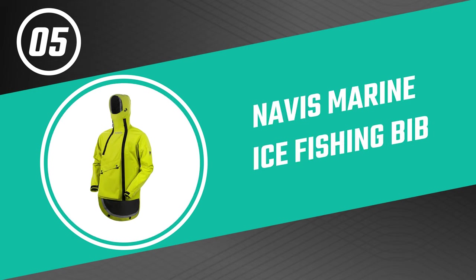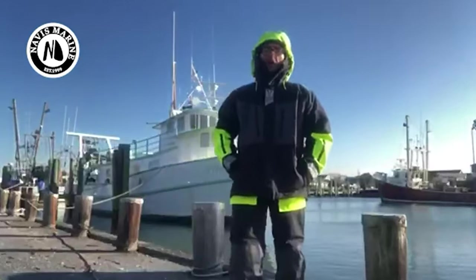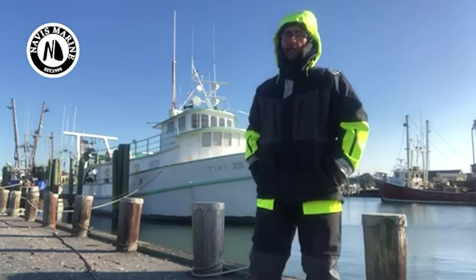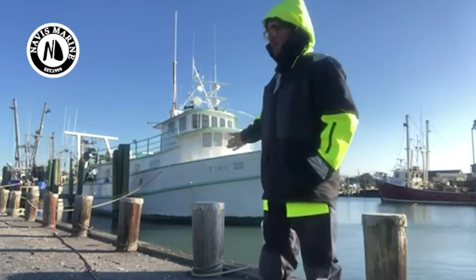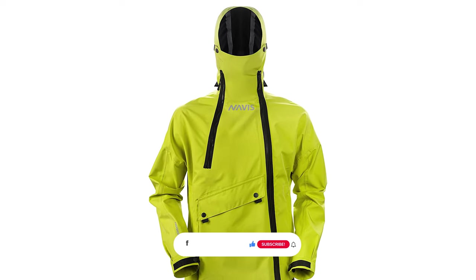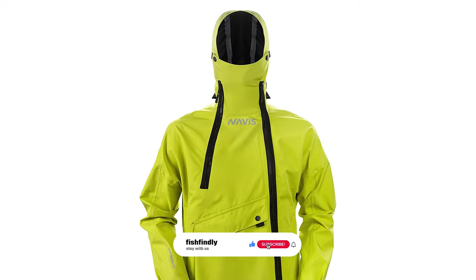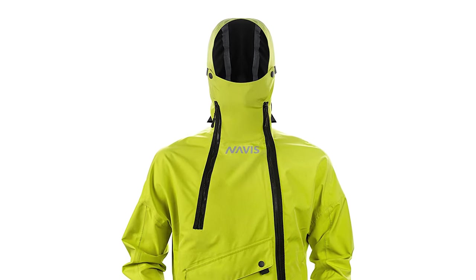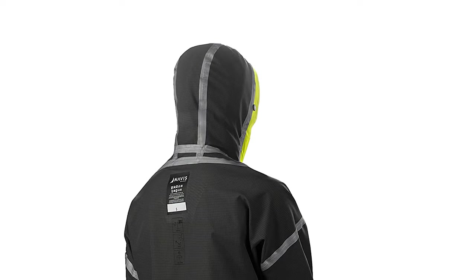Let's look at the best budget option that will not skimp on any desired features. Number five: the Novice Marine ice fishing bib. Whether you're targeting salmon or trout, the Novice Marine ice fishing bib is sure to help you land your prize. It is a great choice for anyone looking to get out on the ice and catch some fresh fish, with a comfortable fit, durable materials, and multiple pockets to stay organized. This bib is made of a waterproof, exceptionally windproof, and remarkably breathable shell with Novice Marine Tech two-ply fabric.